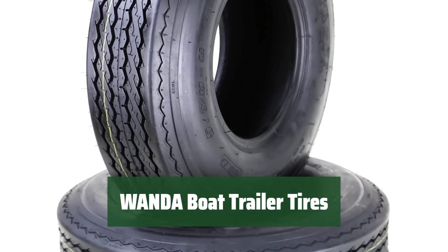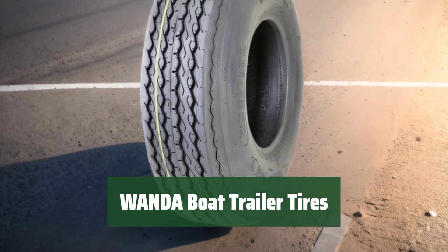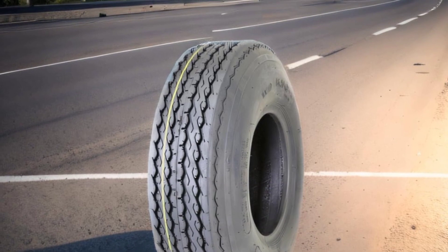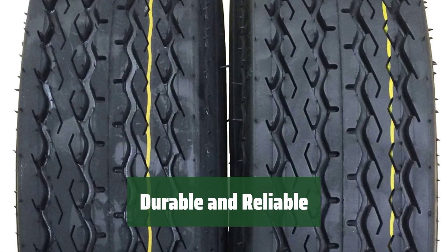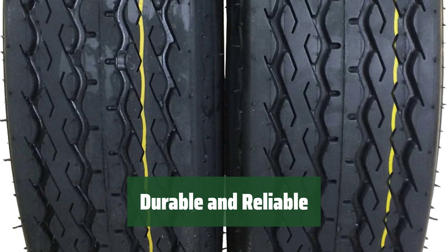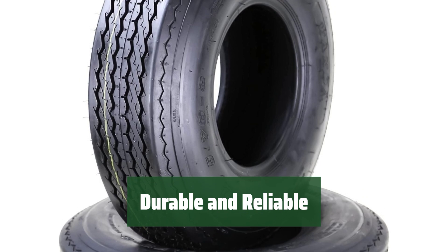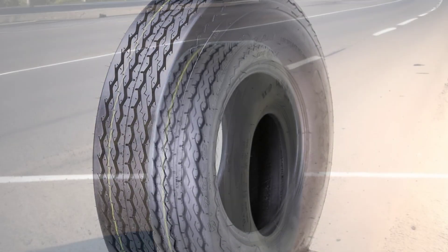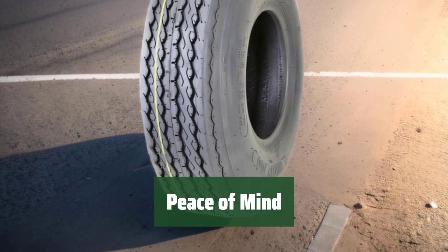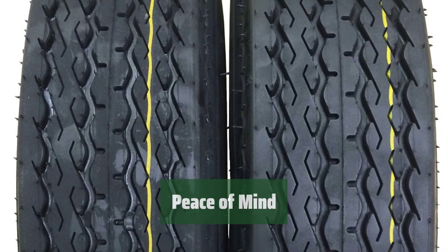Number 2. Upgrade your boat trailer with a set of 2 new tires from Wanda. These tires are great for boat or motorcycle trailers and have a speed rating of M for highway use. With 6-ply and a load range of C, these tires can handle a max load of 910 pounds at 75 PSI. Designed for trailer use only, these tires are built to last. Enjoy peace of mind with a 1-year limited warranty from the tire distributor. No rims included, but these tires are ready to hit the road.